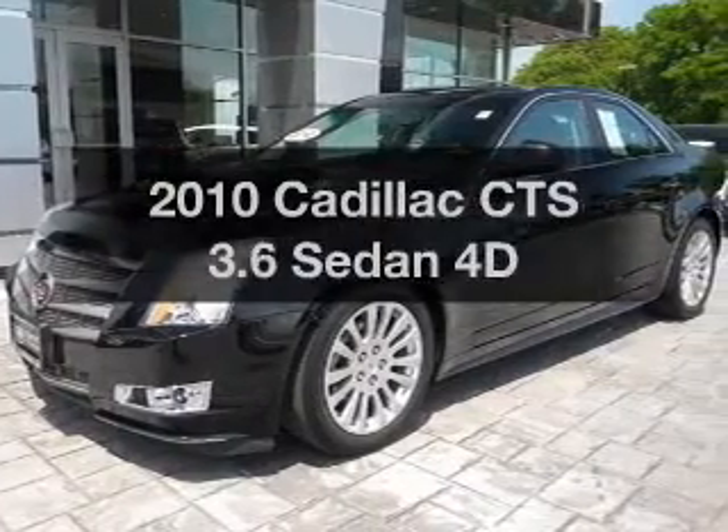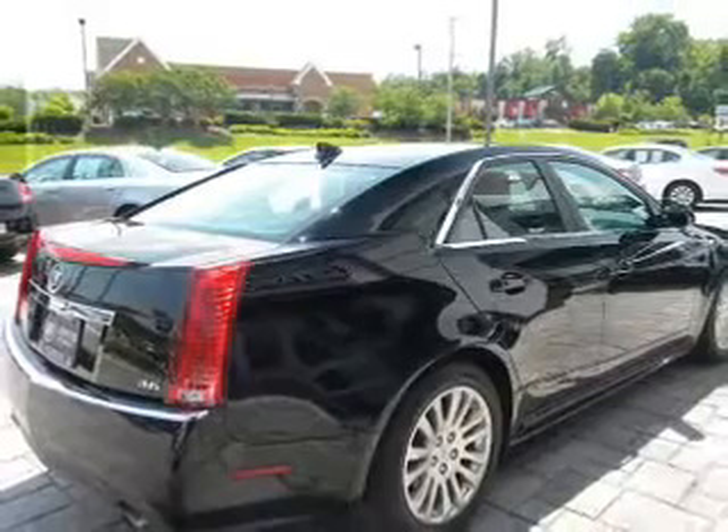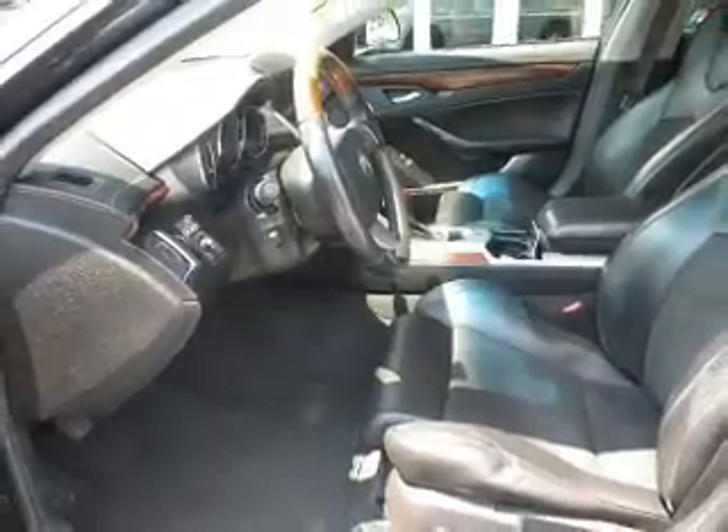Imagine yourself in this 2010 Cadillac CTS. This is the set of wheels you've been looking for, with a reliable engine that responds smoothly to its automatic transmission. The anti-lock braking system will keep you safe on the road.